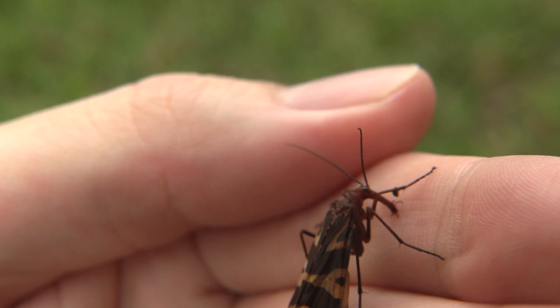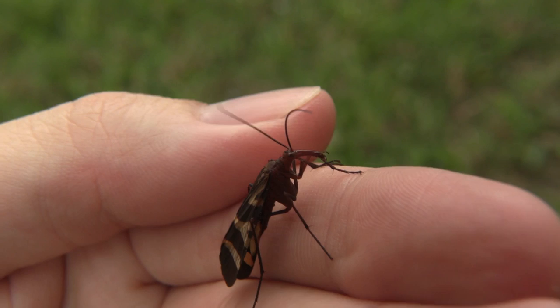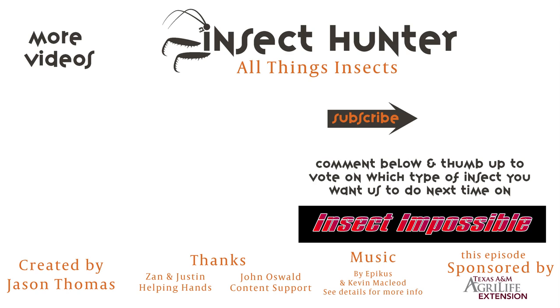This one I've got here is actually a female. In this species, if it was a male it would have a scorpion-looking tail, which is actually used for mating — it's not a stinger or anything like that. I was glad we were able to find the scorpion fly, and I'm excited to try and hunt down some different insects next time with you on Insect Impossible. Check out these other videos and make sure to subscribe to the Insect Hunter so you can stay tuned for all things insects. Thanks for watching.